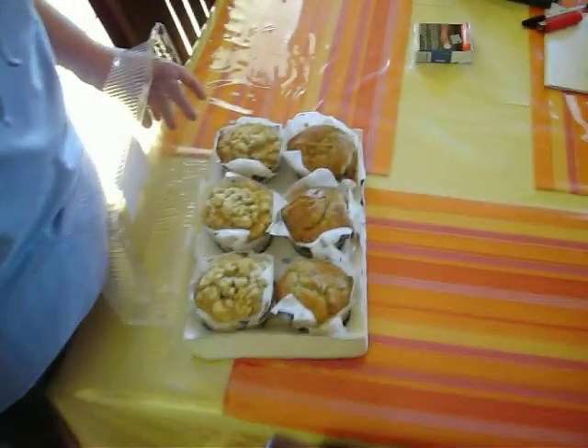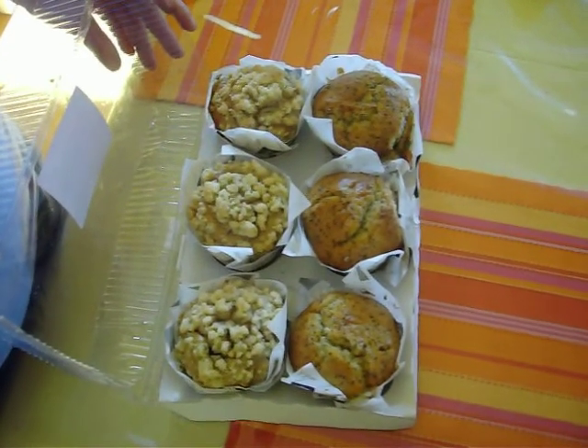Here we are, Adaptive TV. This is Ryan with a six pack of Coffee Club Muffins for Rob and Nina.